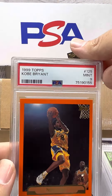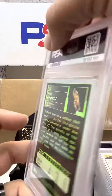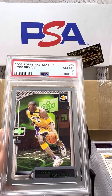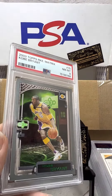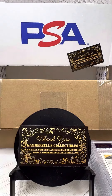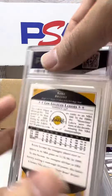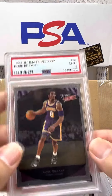Topps Kobe Bryant. Gotta love that green on this card. PSA 8 on the 2003 Topps Matrix M3 — brutal score. PSA 9 on the 99 Ultimate Victory Kobe.